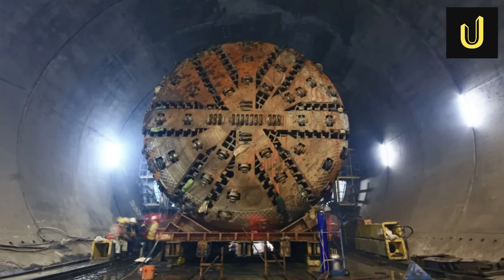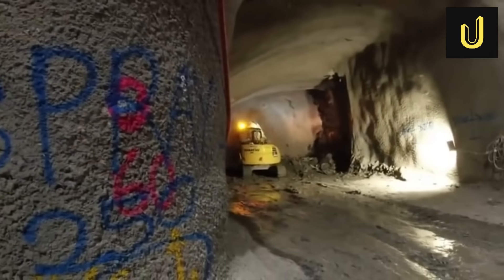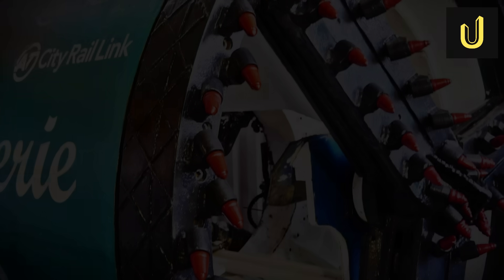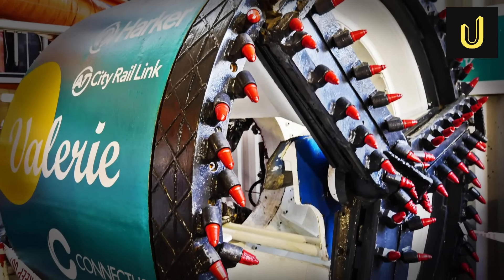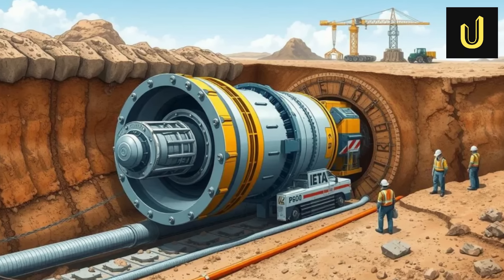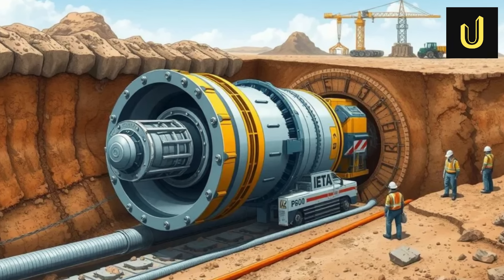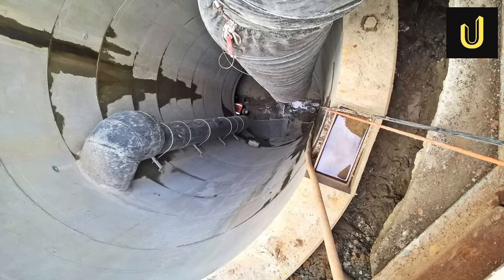Building the CRL wasn't just about the giant TBM. Many other specialised machines and clever methods were used to tackle specific challenges. For example, a smaller 2-metre-wide machine named Valerie was a micro TBM used for pipe jacking. She dug and installed a new stormwater pipe under Albert Street, travelling 290 metres in one direction and another 200 metres in the opposite direction, totalling 490 metres.